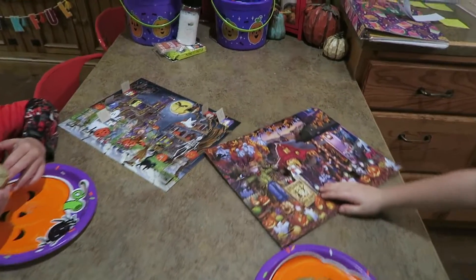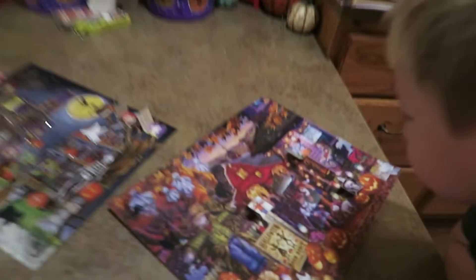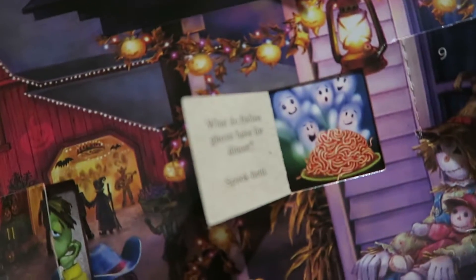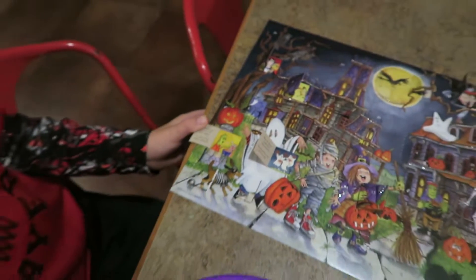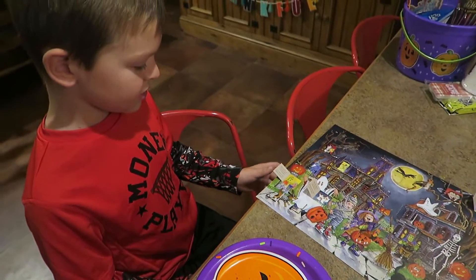It's day 18 today. It says: what do Italian ghosts have for dinner? Spook-ghetti! You don't like spaghetti but spooky? Also catching up on day 17 since we forgot yesterday — do zombies eat popcorn with their fingers? No, they eat the fingers separately. They eat them separately! What does that mean? Because zombies are weird.